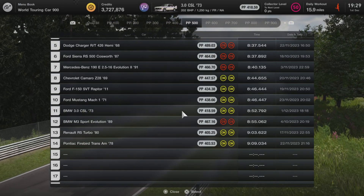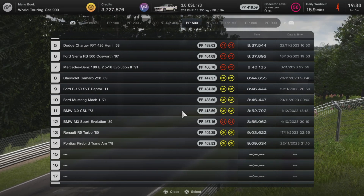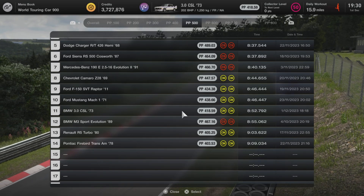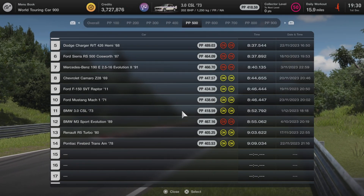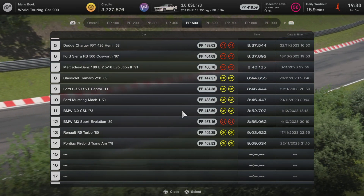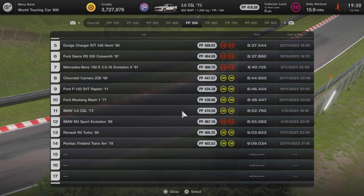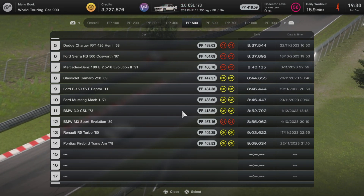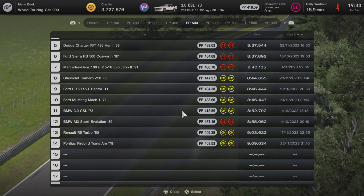Oh no — what am I going to do? This will not stand. The BMW 3.0 CSL '73 has done a time of 8:52.792, putting it 11th in our PP500 category. I need something stylish to call out the PP500 league. Give it a weight reduction and a few fancy bits and it won't be far off the American muscle cars.